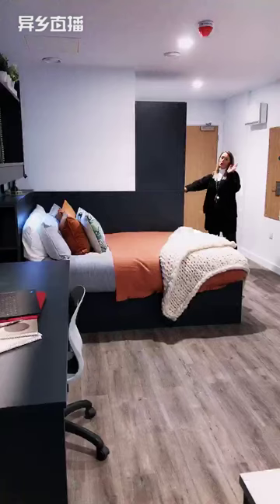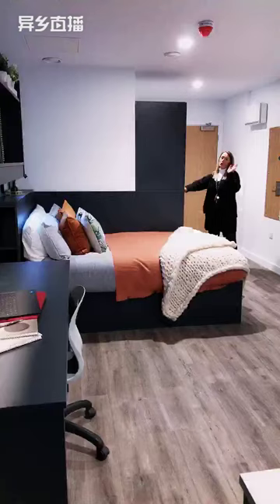And you also have your bathroom — an en suite classic studio. Look at the size of that shower, it is absolutely huge.